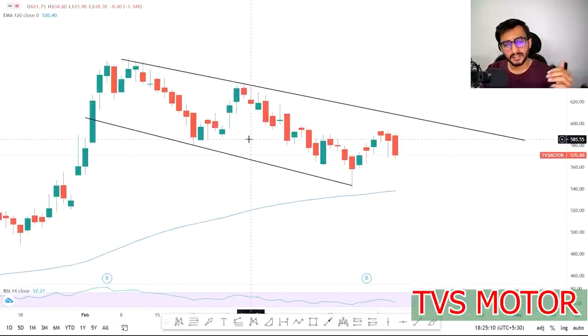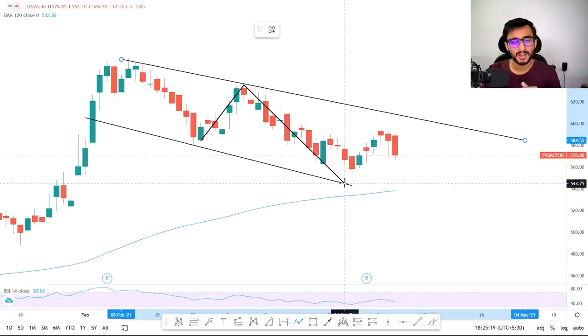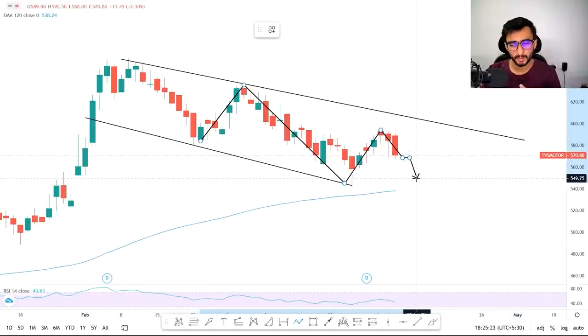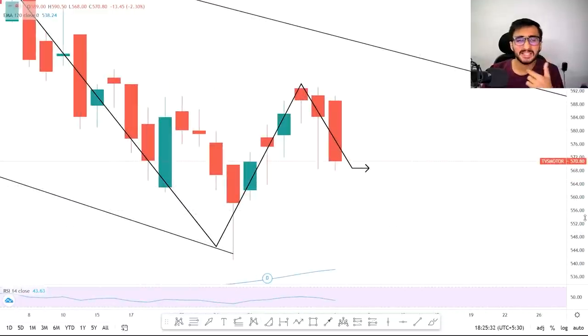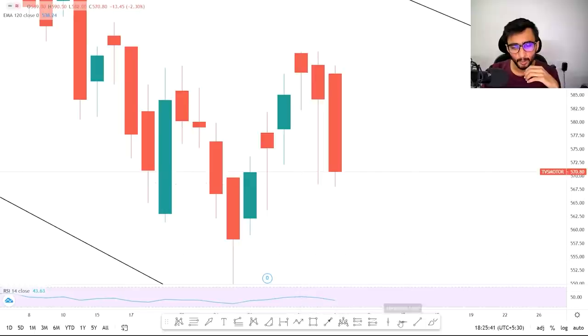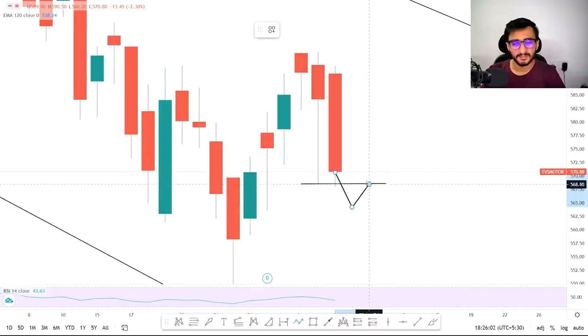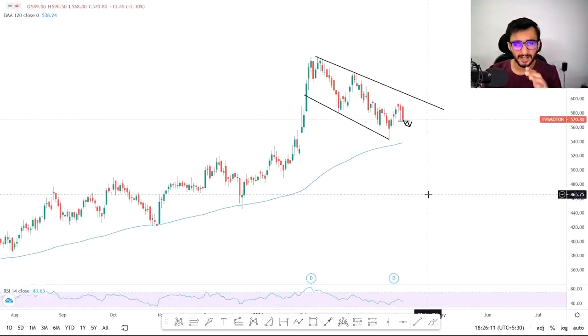A downtrend channel is working in TVS Motors. You can see a first up move, then a clear fall, after that again an up move, and again a fall. If you zoom out you can see the stock pattern in the candlestick. From the previous candle at this exact point we have seen buying, then a very sharp fall at this exact point. After this level a sharp candle fall occurred, so if this level breaks down and retests, then you can go for a short position.